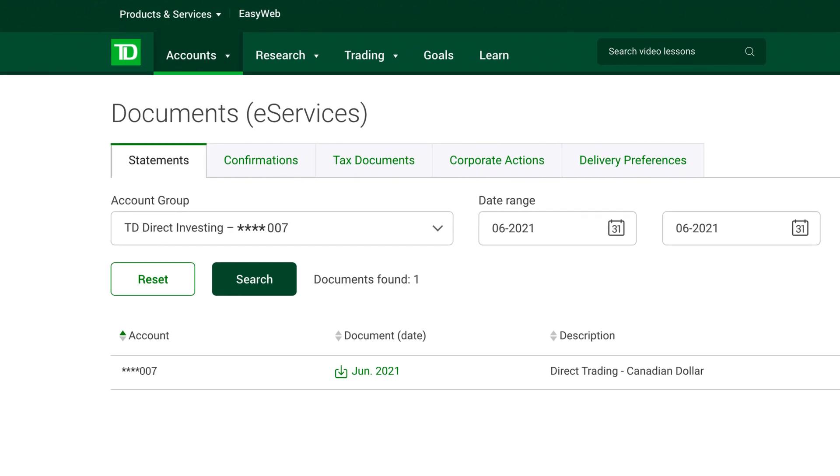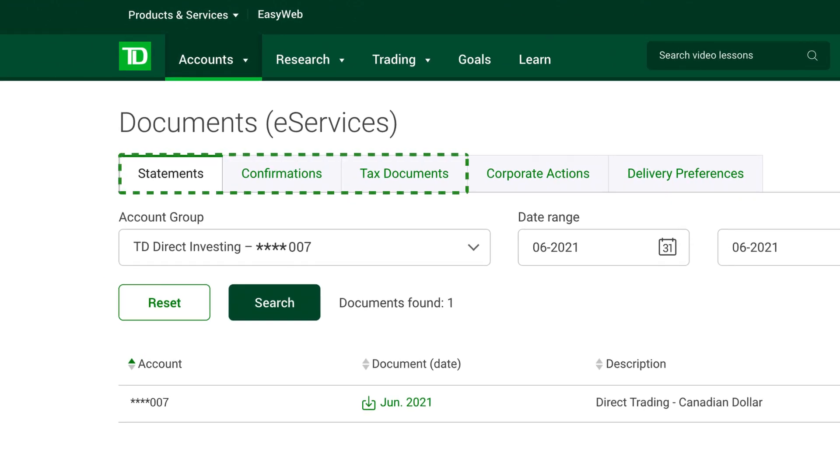Here, you'll be able to securely view your historical statements, trade confirmations, and tax documents all in one convenient place, 24 hours a day, 7 days a week.